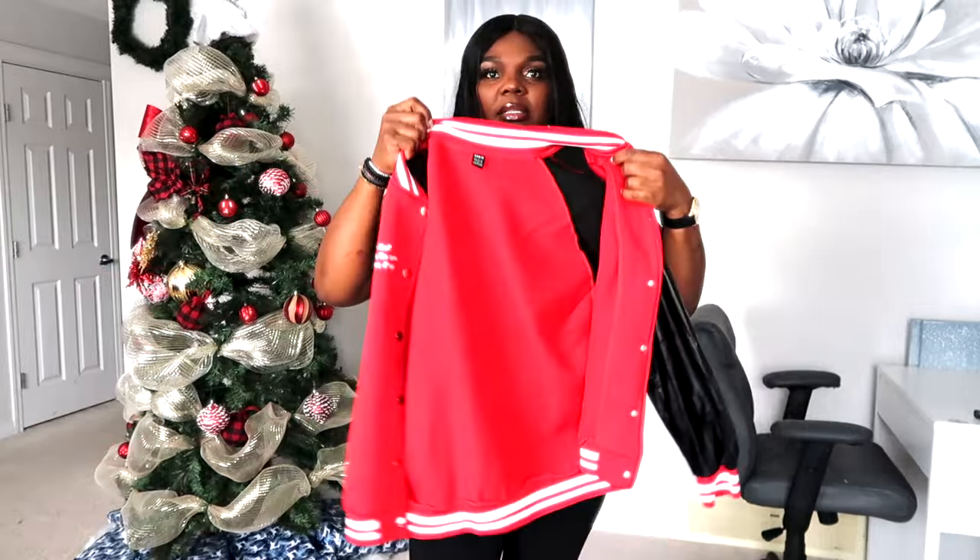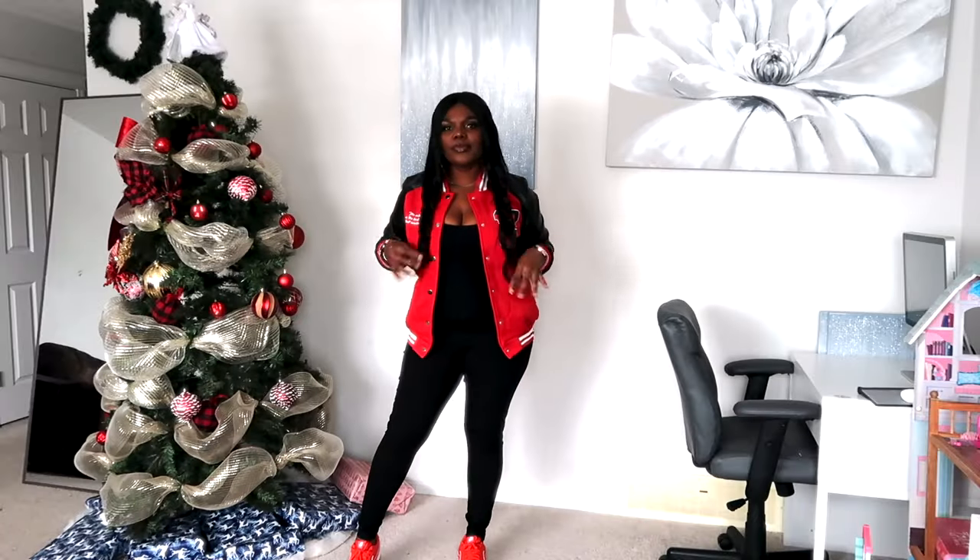This is the first sweater, and I absolutely love it. I'm going to pair it up with my red sneakers and show you guys a full look.